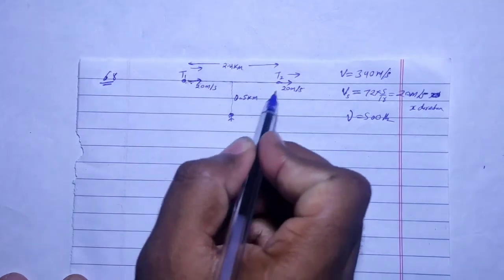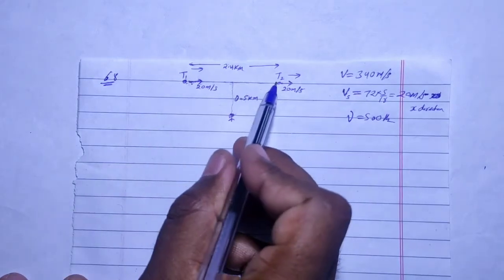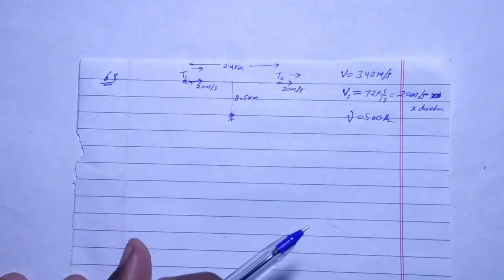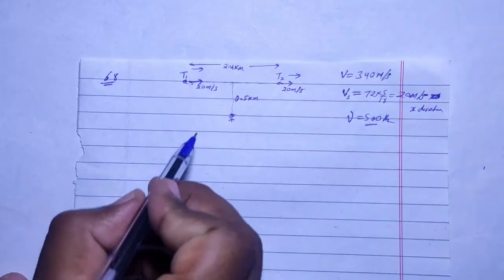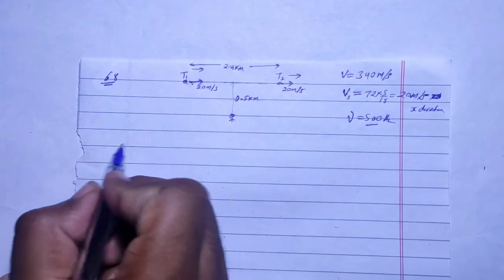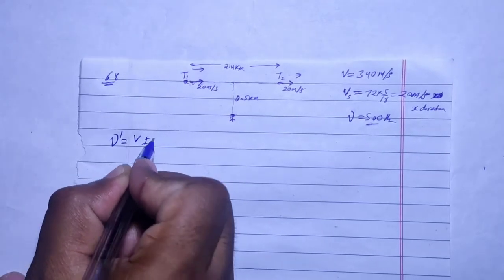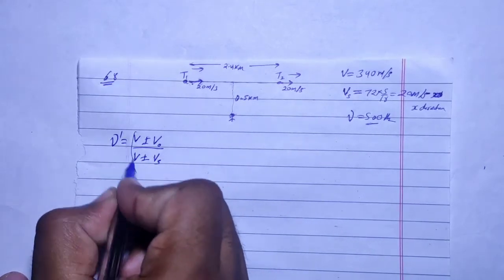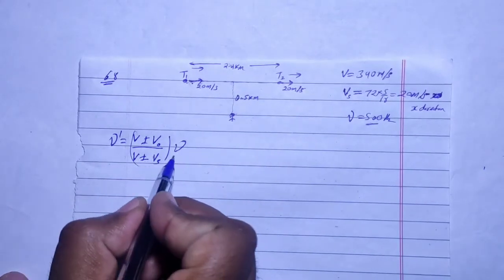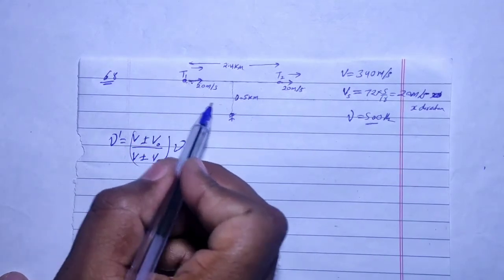We need the apparent frequency from Train 1 and the apparent frequency from Train 2. Both trains have an original frequency of 500 Hz. The formula for apparent frequency is: f' = (v ± v_observer) / (v ∓ v_source) × f₀. Importantly, the speed must be taken along the line joining the observer and the source.